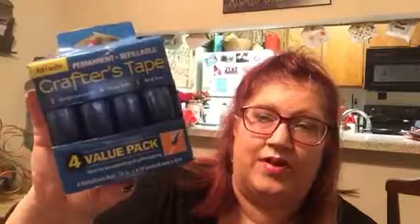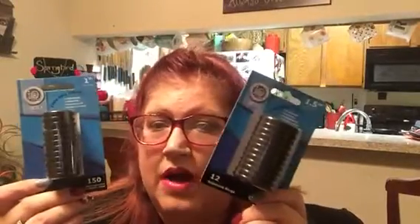I found these four-packs of Crafter's Tape, which is basically two-sided tape. Each roll contains 8.75 yards and this was a little over $5. I love keeping the Crafter's Tape handy. I love having the double-sided tape when I am decorating my planner and stuff. I really love those. And then I found these, and I didn't know you could purchase them at Walmart — that's one reason why I wanted to share them, because I didn't know if you knew.